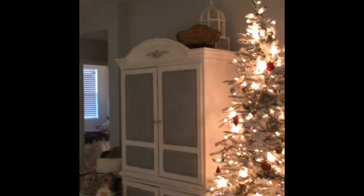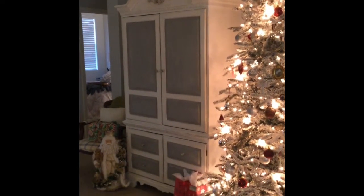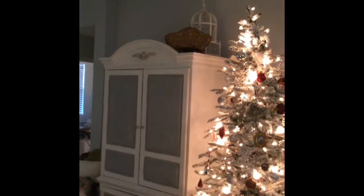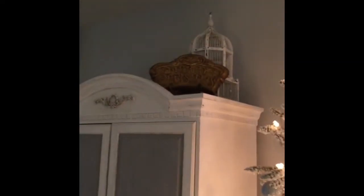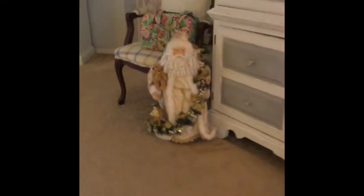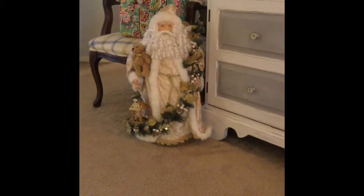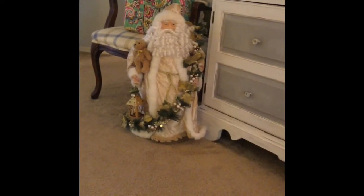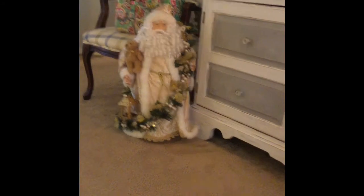This beautiful armoire I also got from that same guy in Orlando who redoes furniture with chalk paint. At the top I've got a gold 'Merry Christmas' sign, and then a little Santa Claus — this was something I got when my grandfather passed away and we were cleaning out my grandparents' house. My grandmother collected Santa Clauses, and this is one that she had. I thought it would look perfect in my house so I got to take it, and I was thrilled.